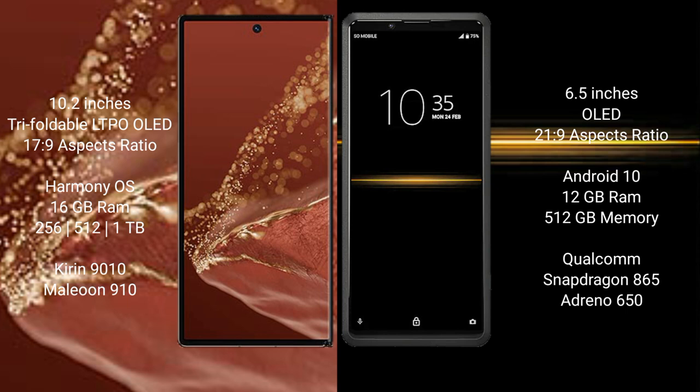The Huawei Mate XT Ultimate runs on the HarmonyOS operating system, while the Sony Xperia Pro 1 runs on Android 10. The Huawei Mate XT Ultimate comes with 16GB RAM and 256GB, 512GB, or 1TB internal storage options.